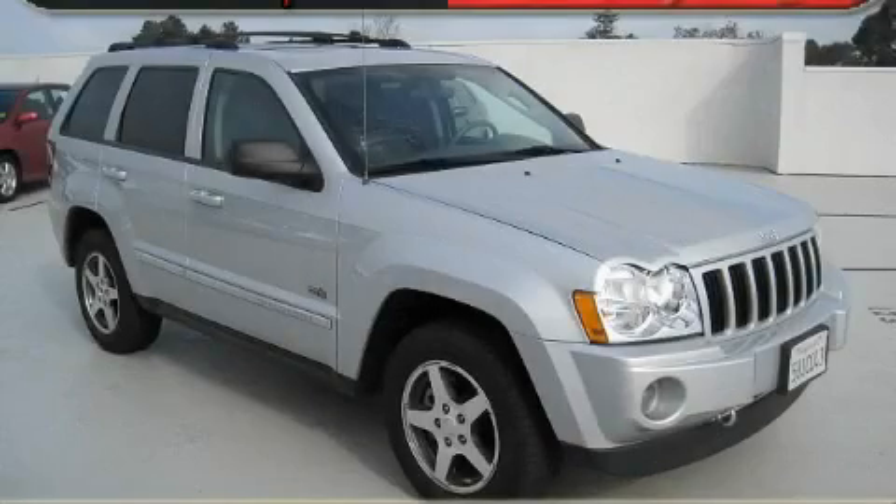This is a 2006 Jeep Grand Cherokee — functional utility for a modern lifestyle.